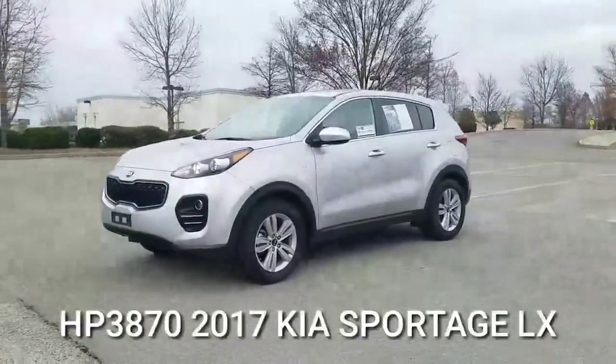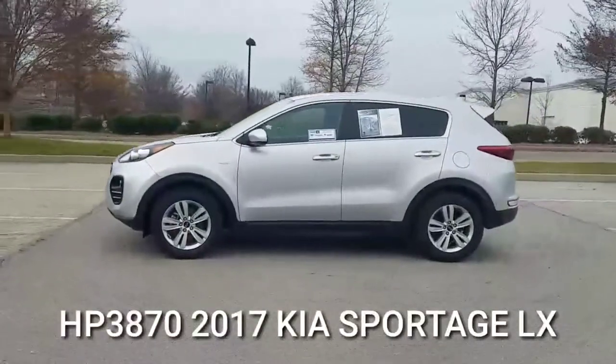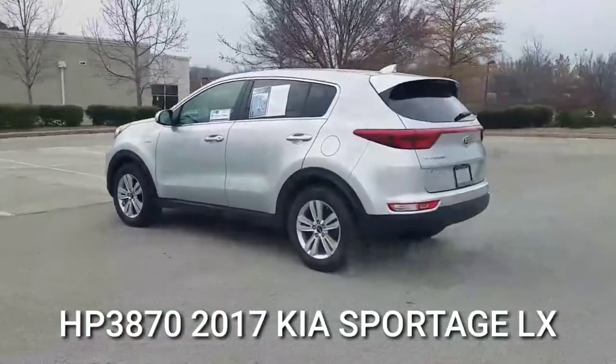Hey guys, this is Amber with Cool Springs Auto Mall. We'd like to welcome all of our online shoppers. Thanks for taking a moment to watch our video. We hope that it's helpful in the search for your next vehicle.